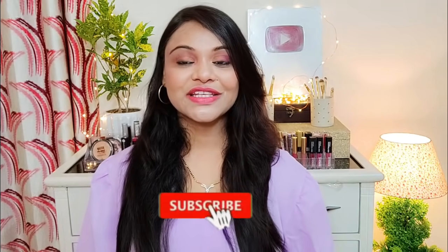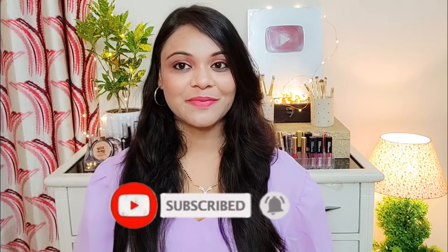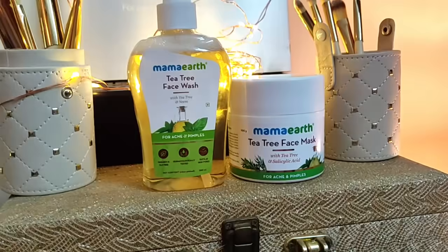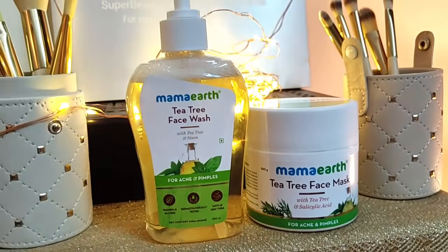If you are new to this channel, please consider subscribing because I post beauty, makeup, and skincare related videos which are very helpful. Now, if you have acne prone skin and your skin has redness during this monsoon season or summer season, you want to use products where the main ingredient is salicylic acid or tea tree oil. These ingredients directly target acne and pimples on your face.